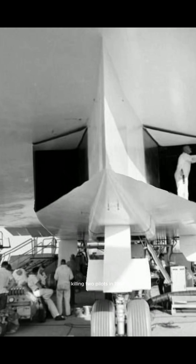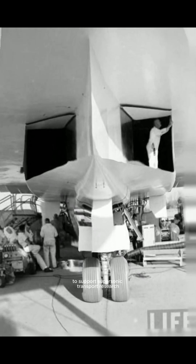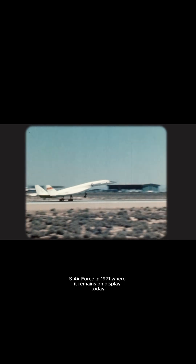In 1967, the remaining XB-70 was transferred to NASA to support supersonic transport research. It was eventually moved to the National Museum of the U.S. Air Force in 1971, where it remains on display today.